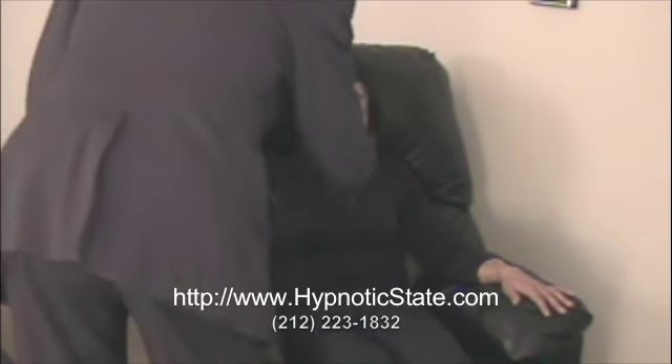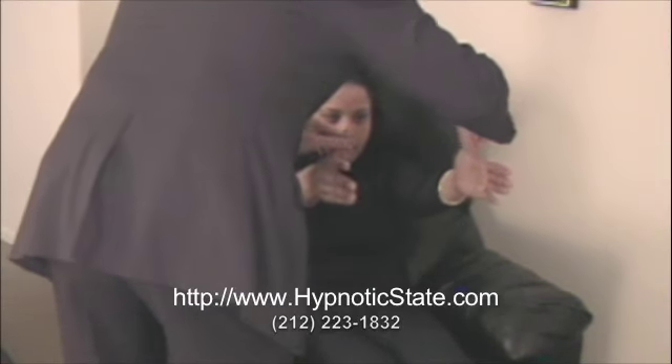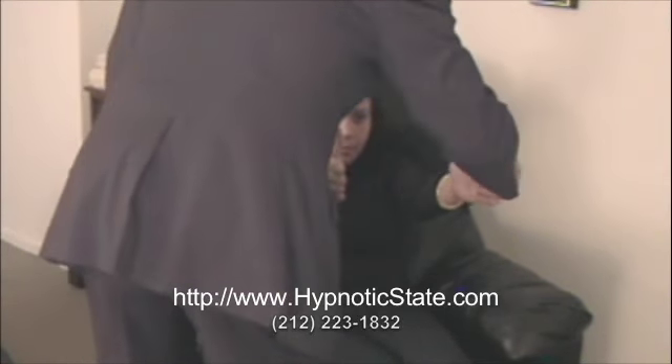I want you to just imagine — use your imagination. Open your eyes again, put your hands straight out in front of you like this. Put them right about here, put your thumbs up in the air, hands right, palms out. Beautiful.